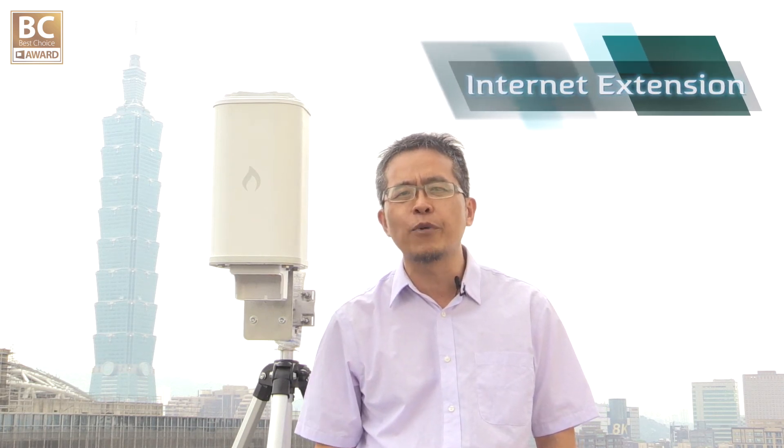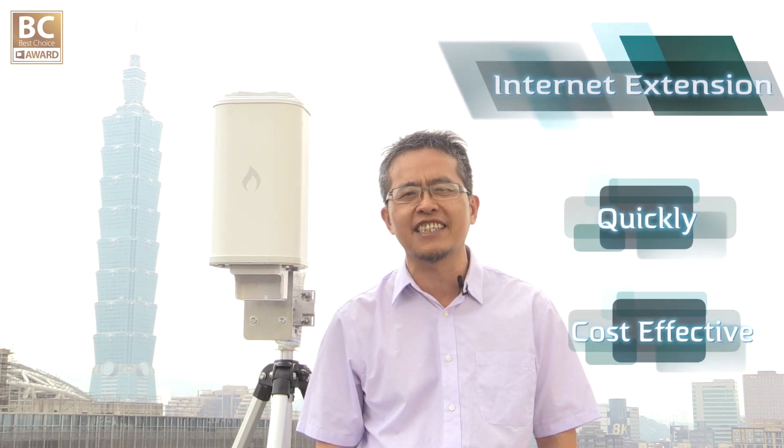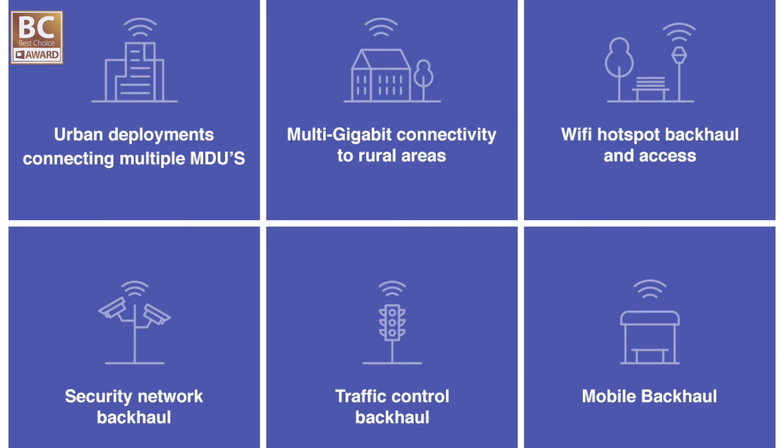The Metrolink 10G ARMY device can do internet extension with the fiber network quickly and cost-effectively. It can provide subscribers with internet access or IoT backhaul service, like video streaming for traffic control or civilian applications.